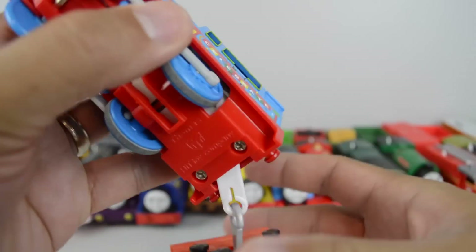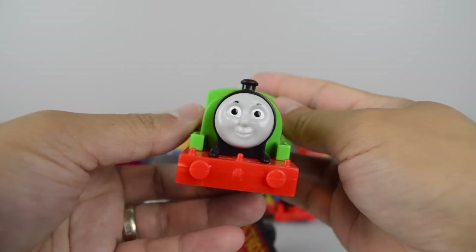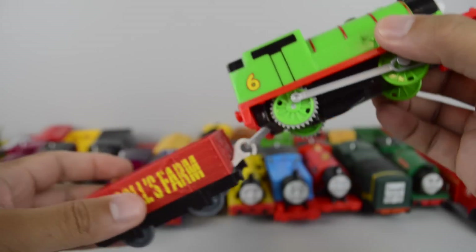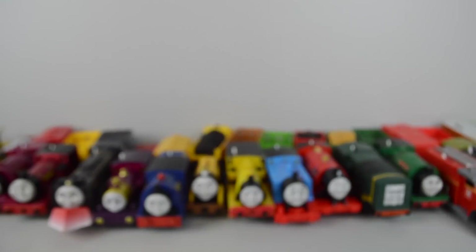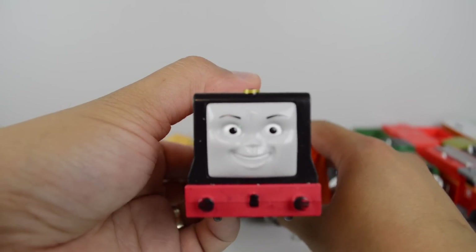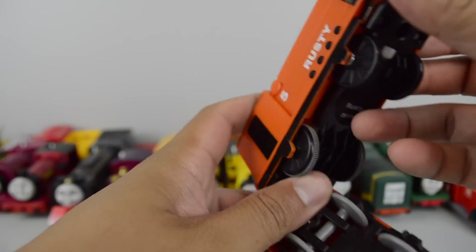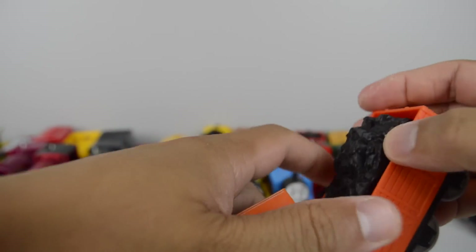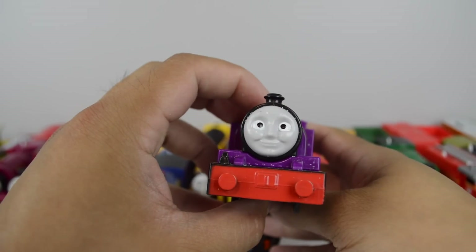Trackmaster Percy made by Mattel. Trackmaster Rusty made by Mattel. Trackmaster Ryan made by Mattel.